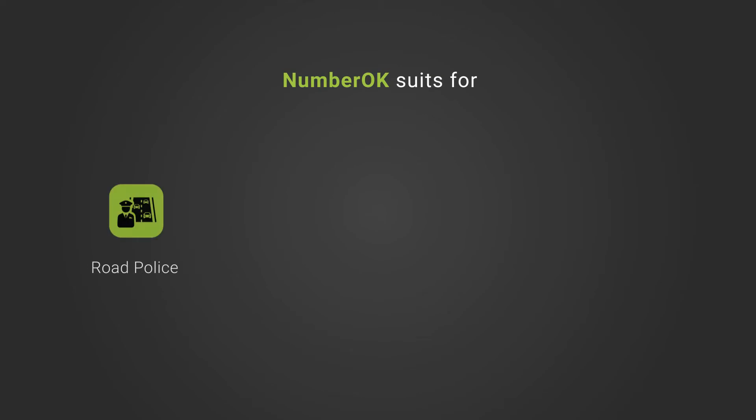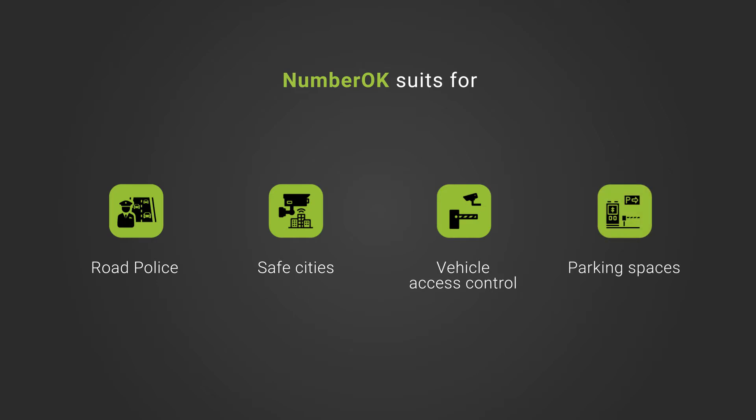NumberArc is suitable for road police, safe cities, vehicle access control, and parking spaces.